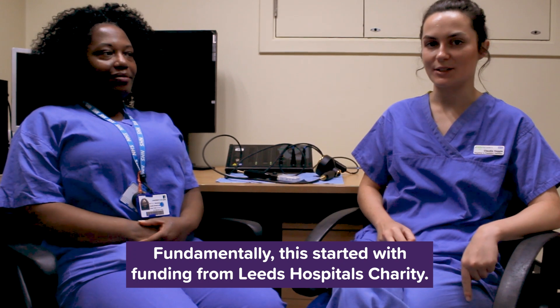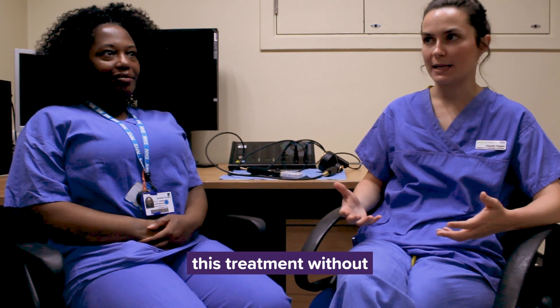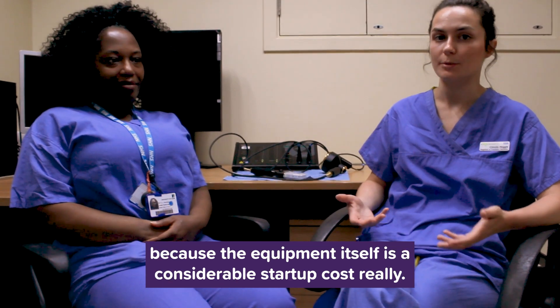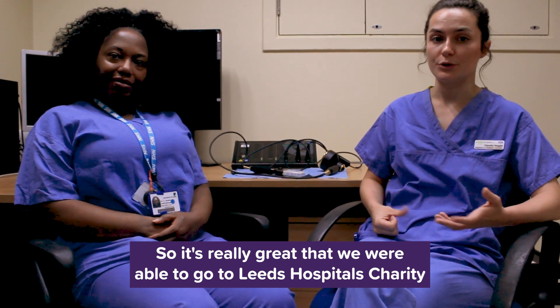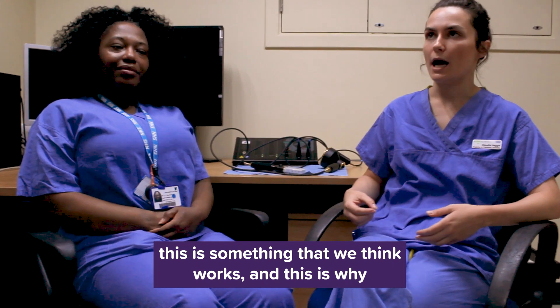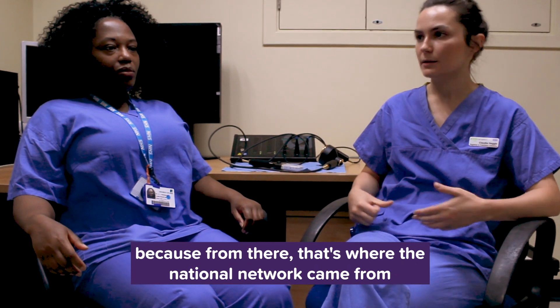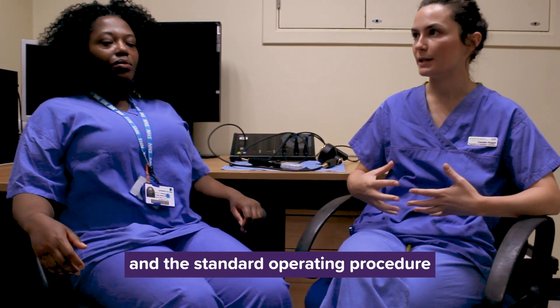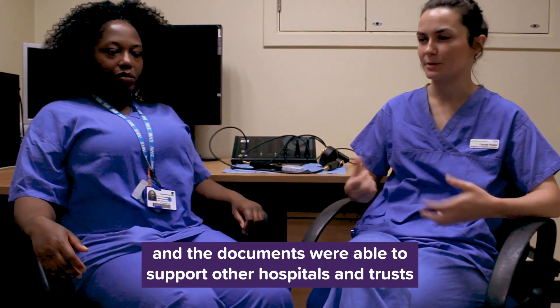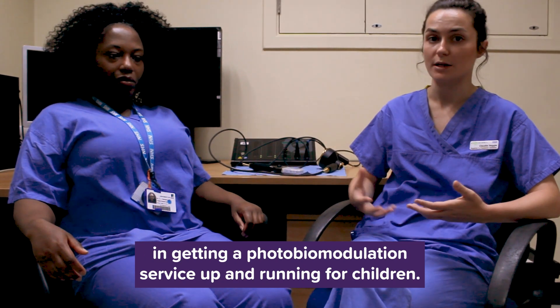Fundamentally this started with funding from Leeds Hospitals Charity, which we wouldn't have been able to start this treatment without, as the equipment itself is a considerable start-up cost. It was really great that we were able to go to the Leeds Hospitals Charity with the evidence and say this is something we think works and this is why. They were very supportive in providing funding to get the equipment into the building, and that was stage one — because from there the national network came, and the standard operating procedure and documents were able to support other hospitals and trusts in getting a photobiomodulation service running for children.